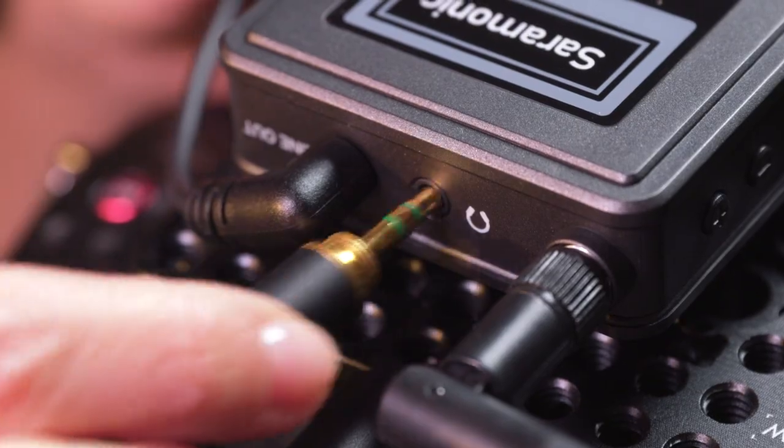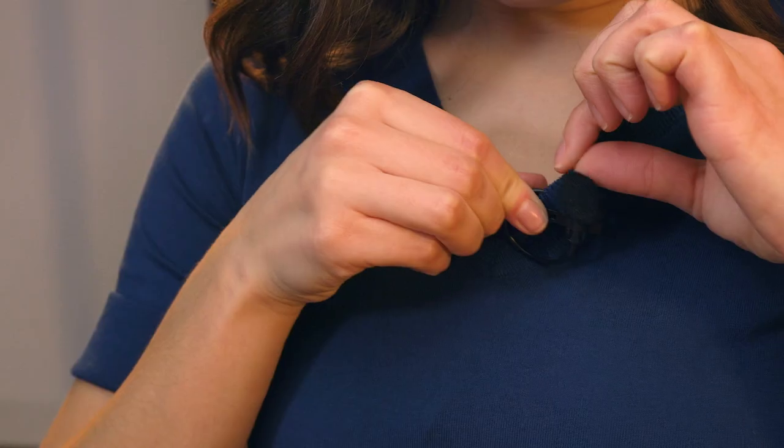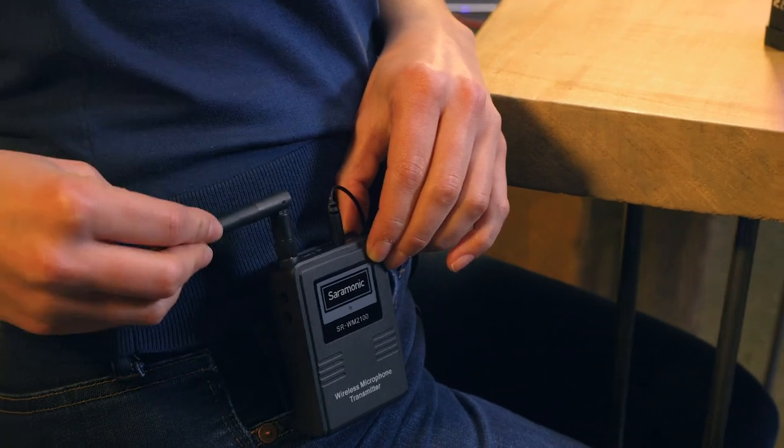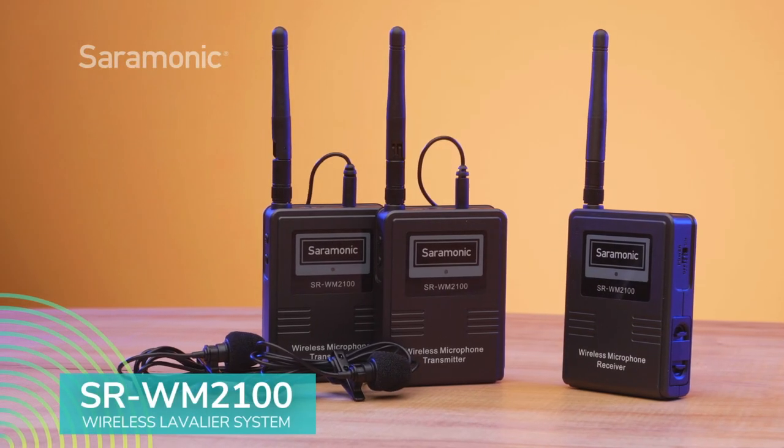A built-in headphone output on the receiver enables you to monitor the sound in real time — absolutely vital for use with smartphones, tablets, action cameras, and many compact cameras that lack a headphone output. The Saramonic SR-WM2100 is the versatile, easy to use, and powerful dual wireless lavalier solution that you've been searching for, all for a remarkable price.